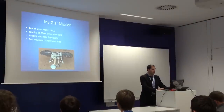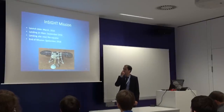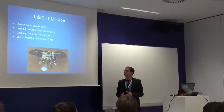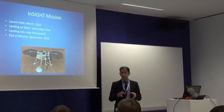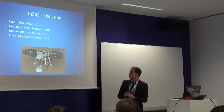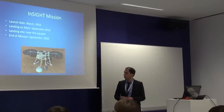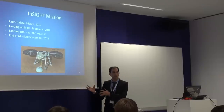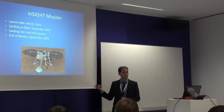Let me give some key dates. It will be launched in March 2016, and after six months it will land on Mars, so that's September. The landing site will be near the equator. It will operate for two Earth years, which is over one Mars year almost. Looking at the design, they use the same Phoenix design — the Phoenix Mars Lander from 2007 — because there's less risk and cost.